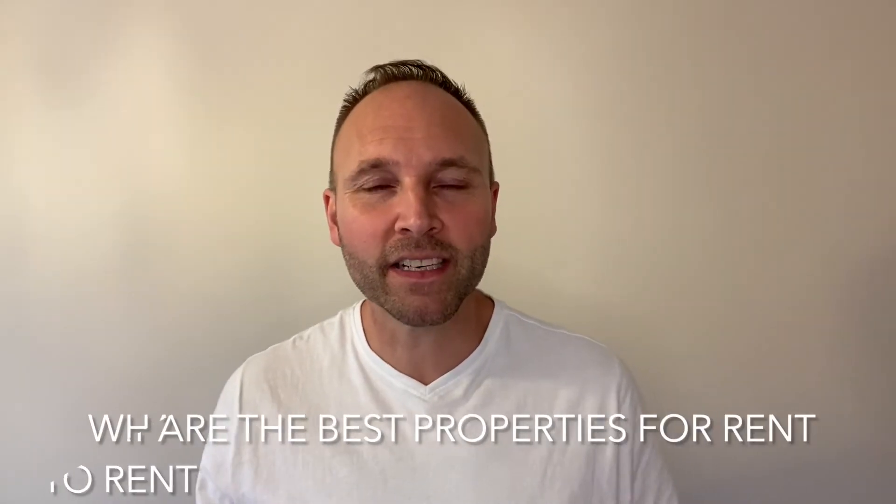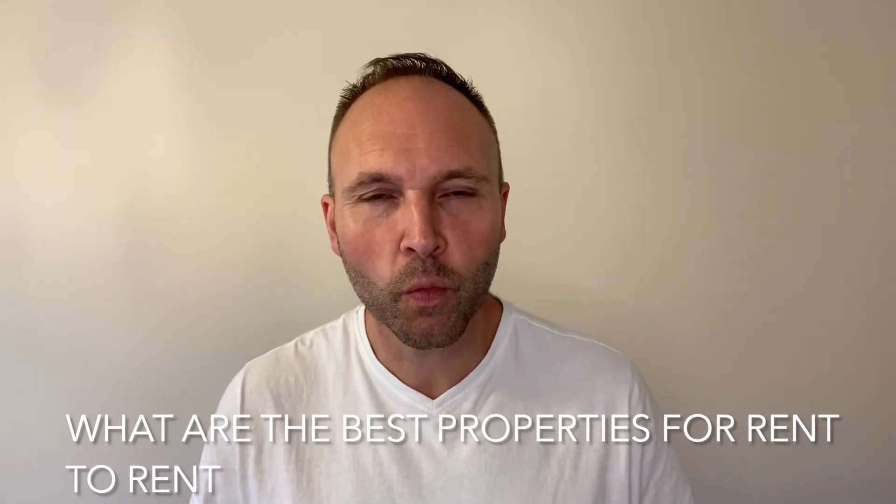So which properties are best when doing rent to rent? We're going to talk about that in this video right now. Hello and welcome to the Property Unleashed YouTube channel with me, Mark Fitzgerald. So which properties are best when doing rent to rent?